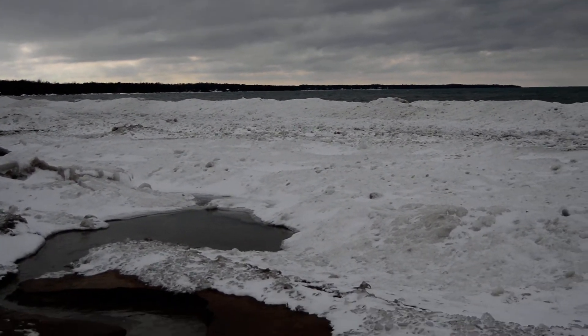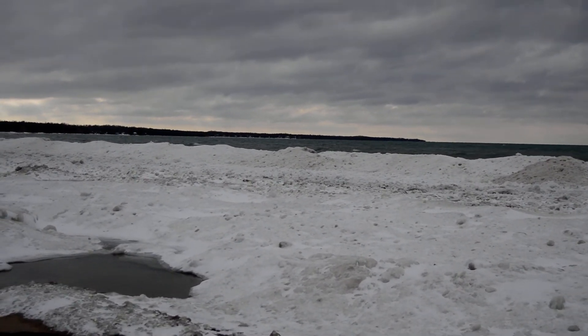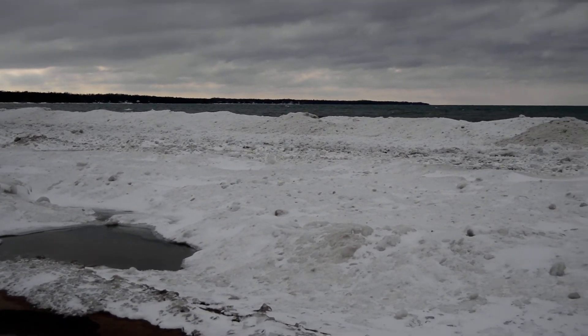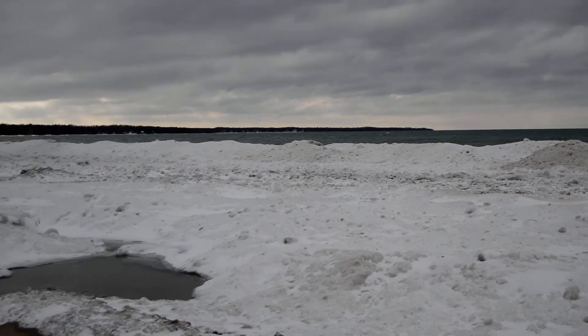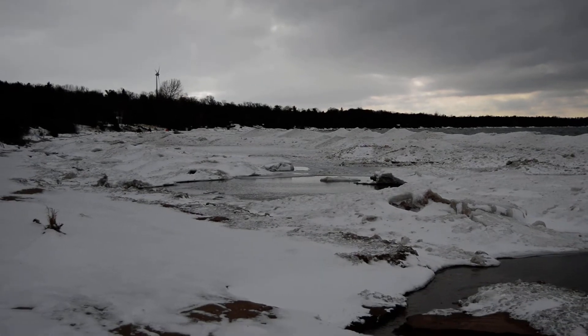We have a bit of a wind — sort of windy. It's not that cold though, it's zero. But they're calling for snow this afternoon. Very interesting down here. We kind of have an inland lake that's formed here on the beach.